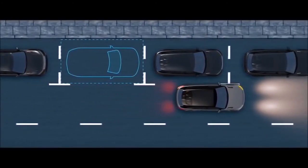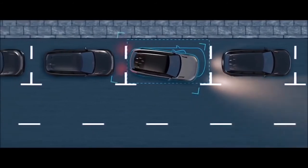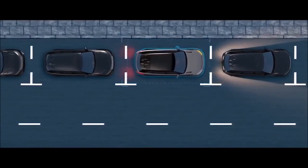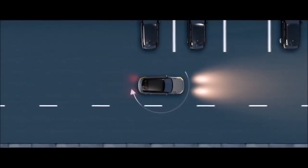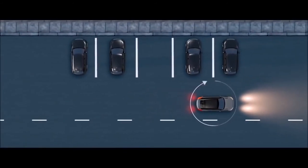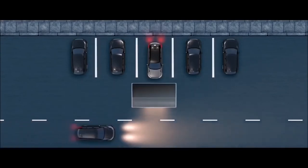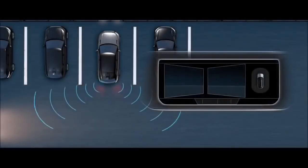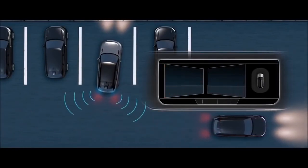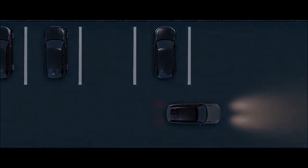With the available park assist system, you control the speed while the vehicle steers itself through parallel and perpendicular parking maneuvers, and it can also guide you out of the space. The available surround camera system provides a 360-degree exterior view via the touch screen, giving you greater confidence when maneuvering in confined situations. An available reverse traffic detection system is designed to warn you of vehicles, pedestrians or other hazards approaching from either side of your car.